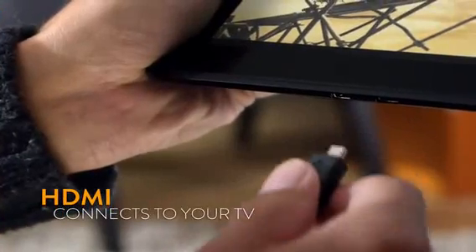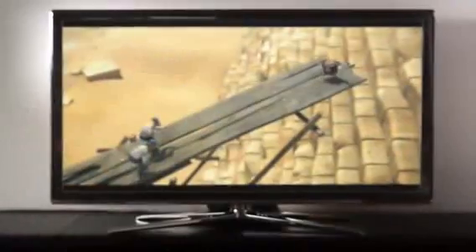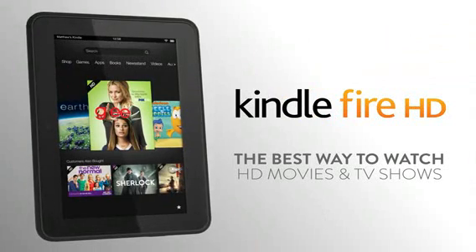And when you want to watch your favorite movies on the big screen, HDMI connects your Kindle Fire HD right to your TV. Kindle Fire HD — the best way to watch HD movies and TV shows in the palm of your hand.